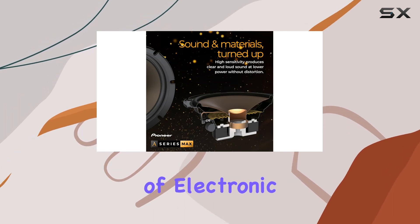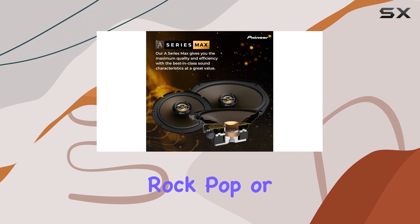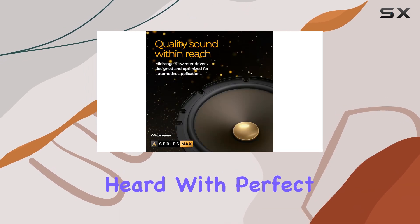From the deep bass of electronic dance music to the high-pitched vocals of classical tracks, whether you're playing rock, pop, or classical music, these speakers ensure that every note is heard with perfect clarity.